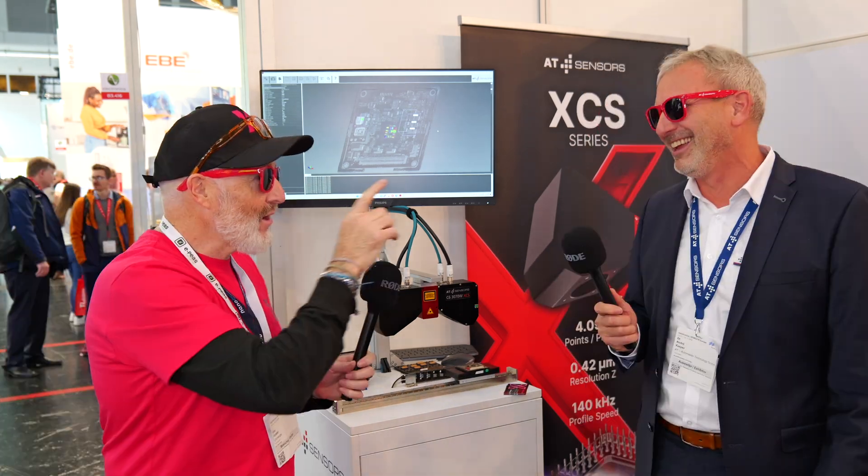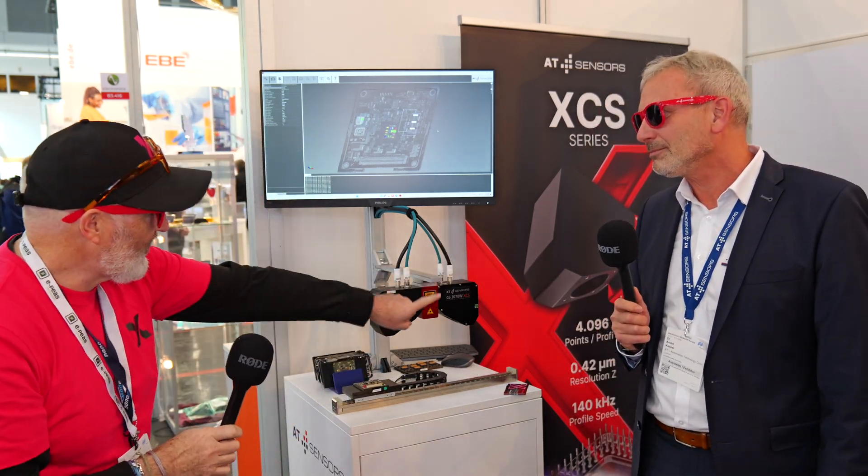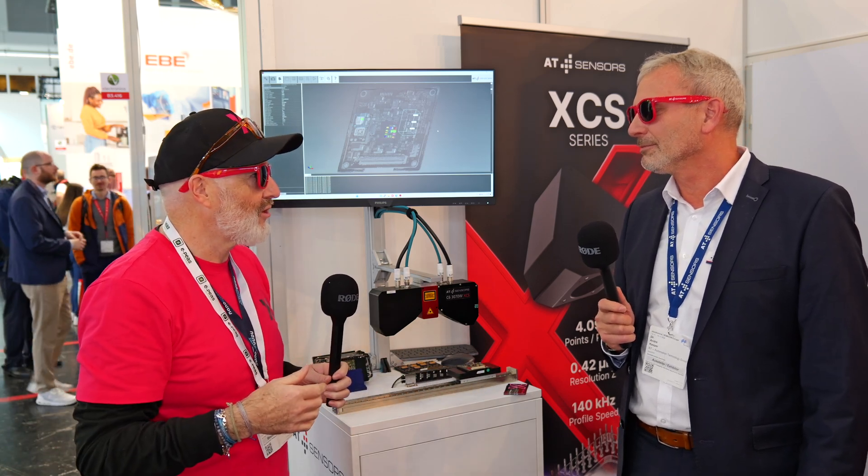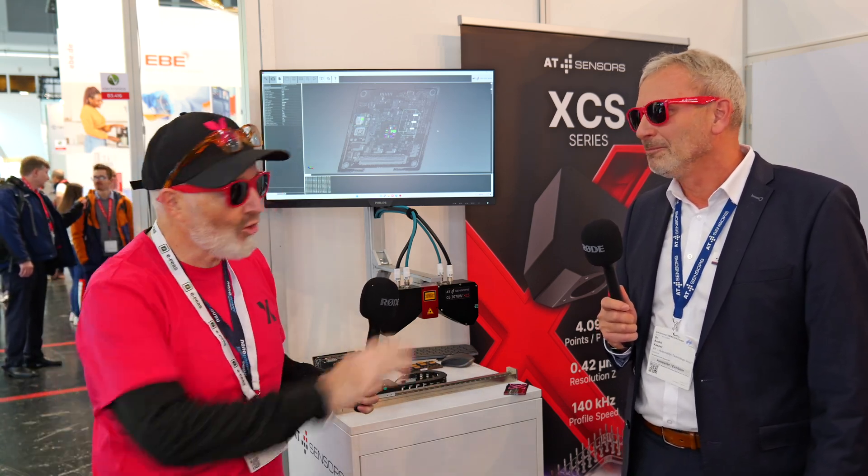Where we'd like to start is: if this did not exist, how would a design engineer be solving the problem without you? Well, there are obviously many 3D technologies in the world — we have stereo vision, we have LiDAR, what you know from your iPhone, and we have Kinect and things like you know from gaming.